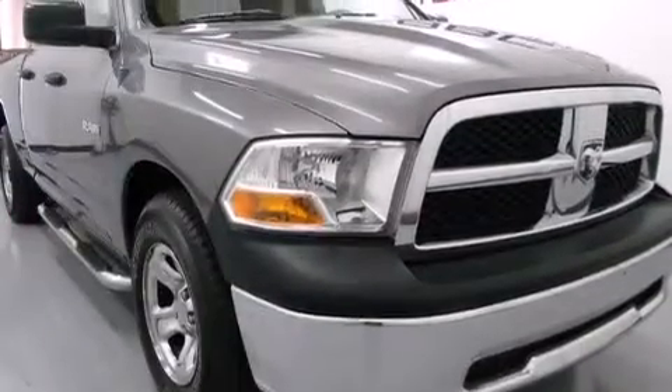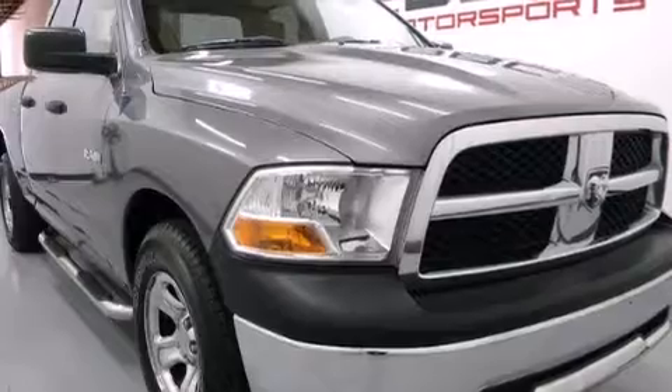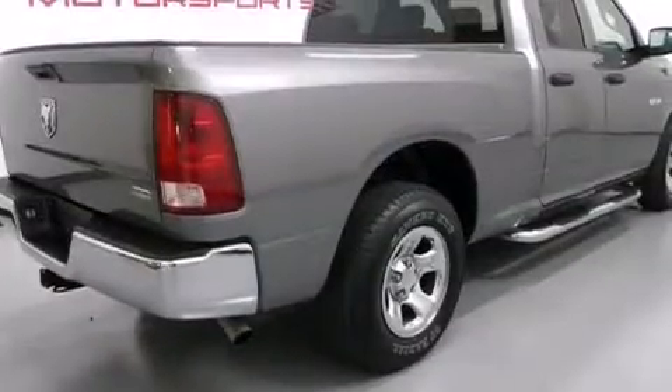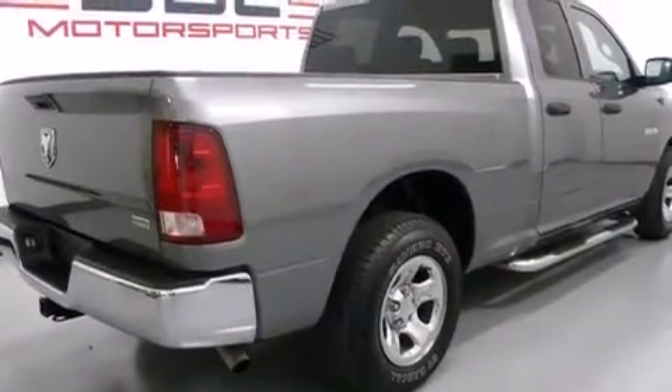Features include a low-tire pressure indicator, air conditioning, side curtain airbags, front seat belt height adjusters, rear seat child-proof door locks, a Sentry key theft deterrent system, and a stability control system.